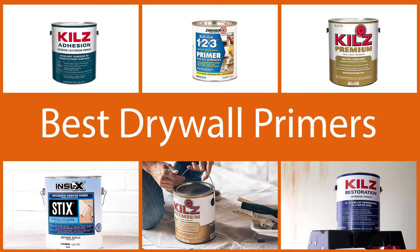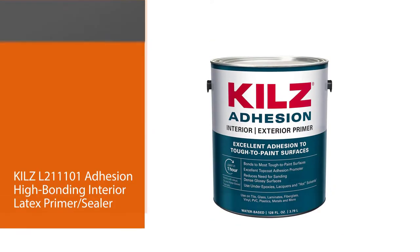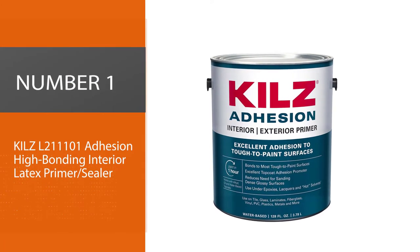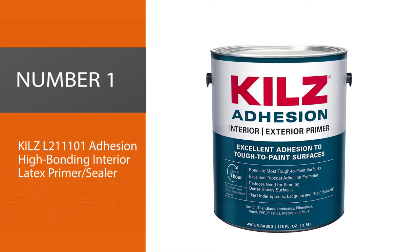If you are looking for the best drywall primer and want to know the best deal for each one of them, then you have come to the right place. Let's go. Number one: Kilz L211101 Adhesion High Bonding Interior Latex Primer Sealer.